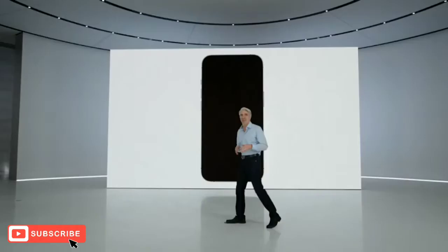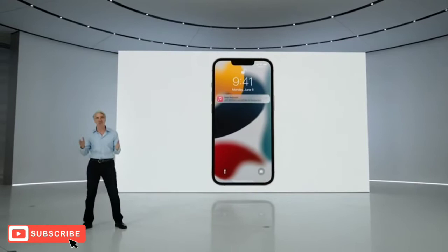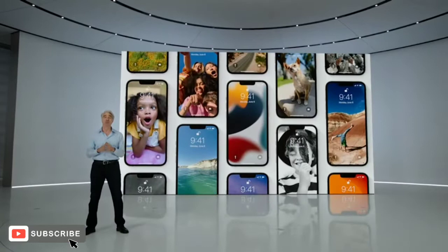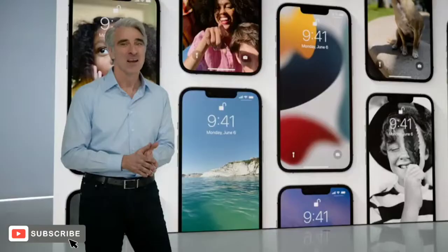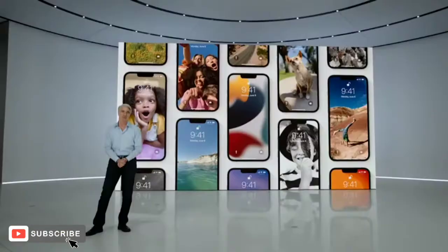Let's get started with the all-new lock screen. The lock screen is the first thing you see every time you pick up your iPhone. It's a place where you can check the date and time, look out for key messages, and launch the camera to quickly capture the moment. And it's just as much a place for personalization, where so many of you put a photo that makes iPhone uniquely yours.